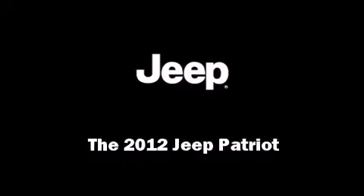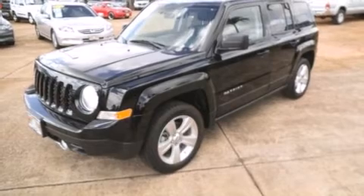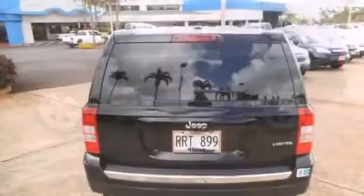Discerning drivers will appreciate the 2012 Jeep Patriot. With just over 10,000 miles on the odometer, this four-door sport utility vehicle prioritizes comfort, safety, and convenience.